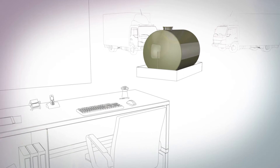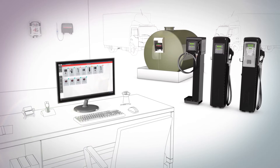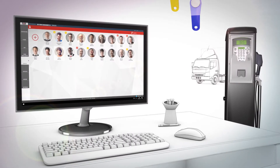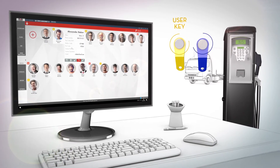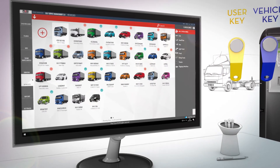PUSI Self-Service Management 2.0 is a modular system, complete with hardware, software and advanced connection systems for data transfer. Using the driver and vehicle key authentication, you can analyze the driving behavior of individual users and the consumption of the vehicles.